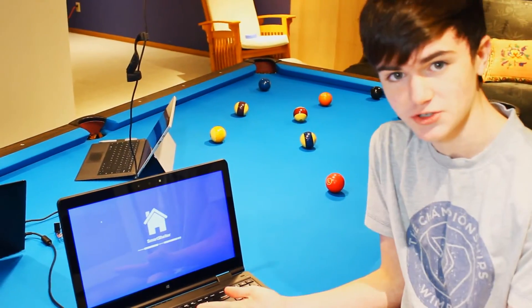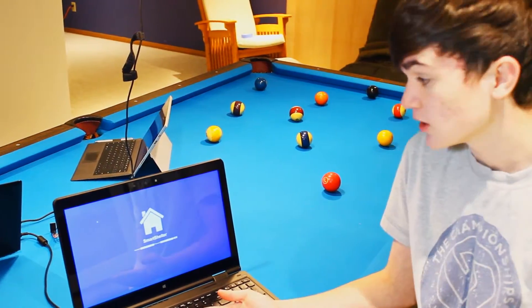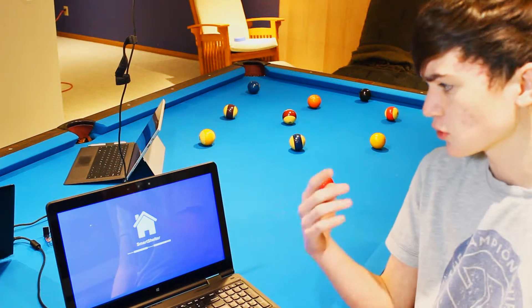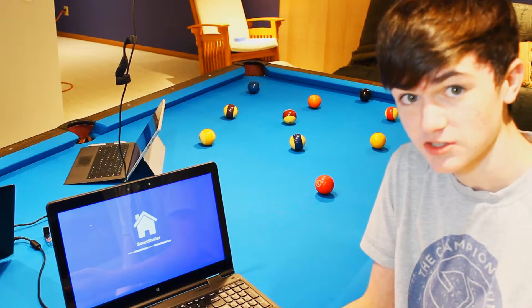This is the Smart Shelter login page. Here, a user could log in to check their points and find organizations for them to volunteer at. They can also shut down their card in case of card theft.